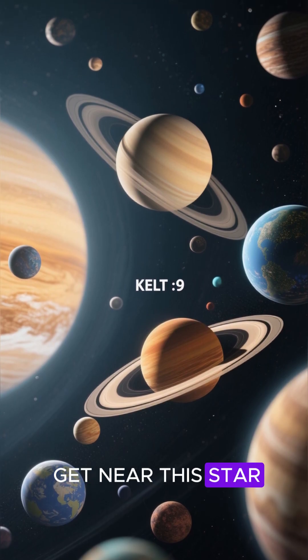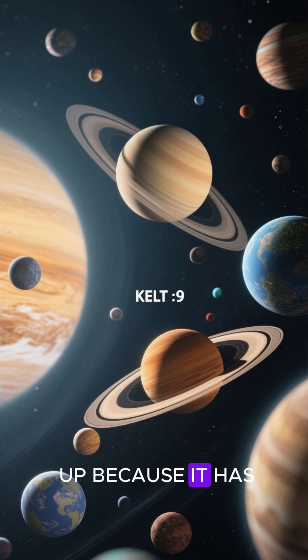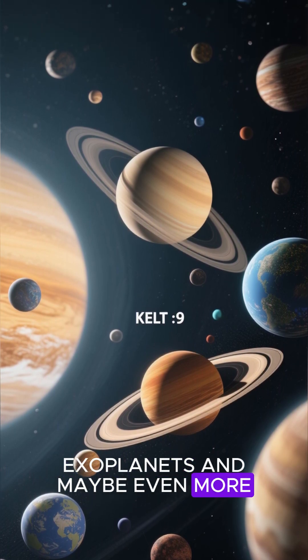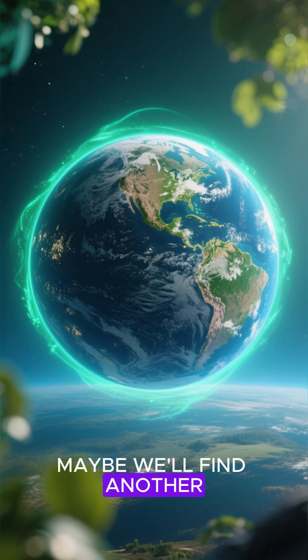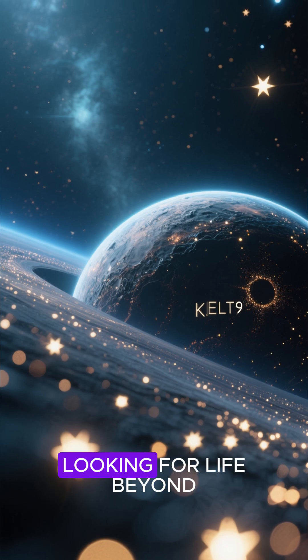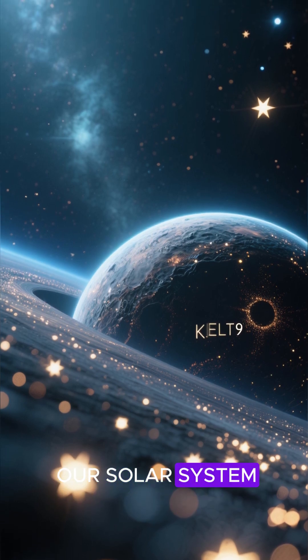So if you ever get near this star, don't forget to look up, because it has more than 30 known exoplanets and maybe even more. Who knows? Maybe we'll find another Earth-like planet in the habitable zone? Then we can start looking for life beyond our solar system.